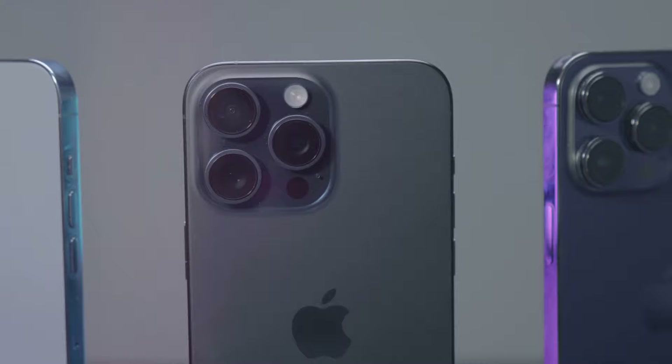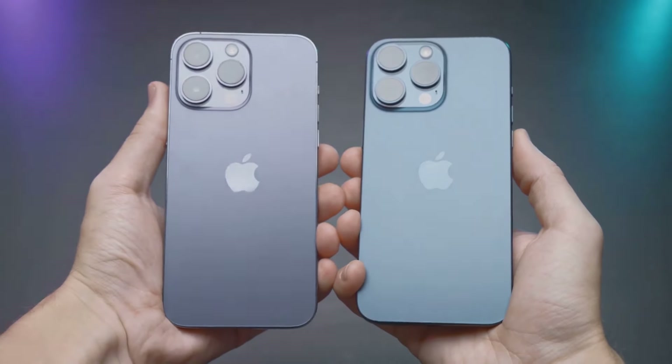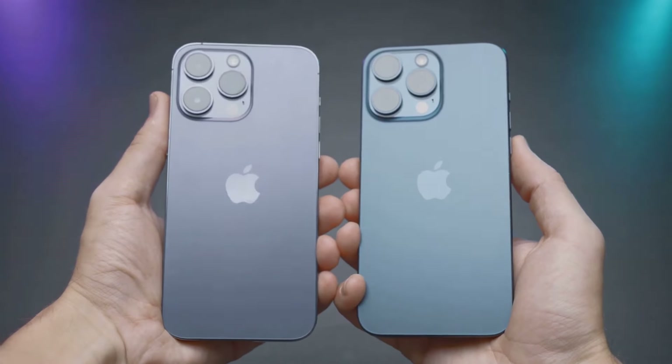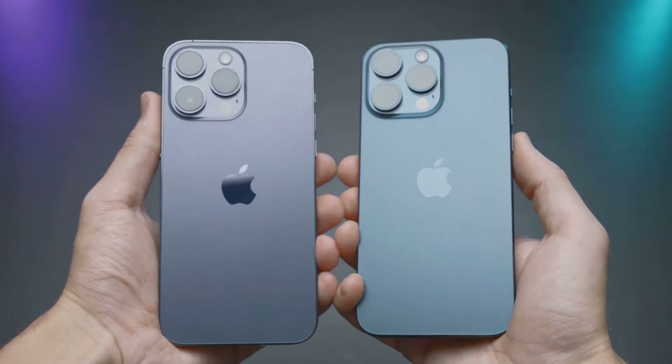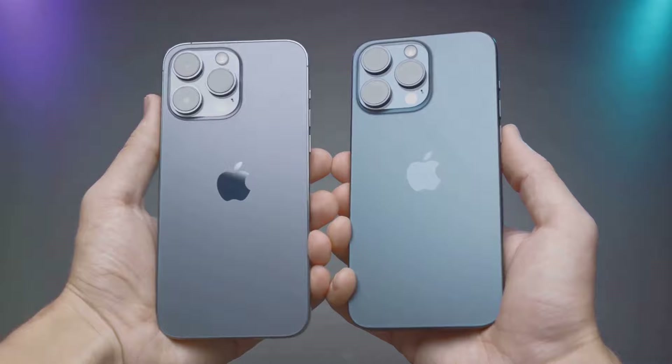These premium features are typically reserved for flagship models. Sharing the A18 chip and 8GB of RAM with the upcoming iPhone 16, the SE4 ensures smooth performance and compatibility with Apple's new AI, Apple Intelligence.